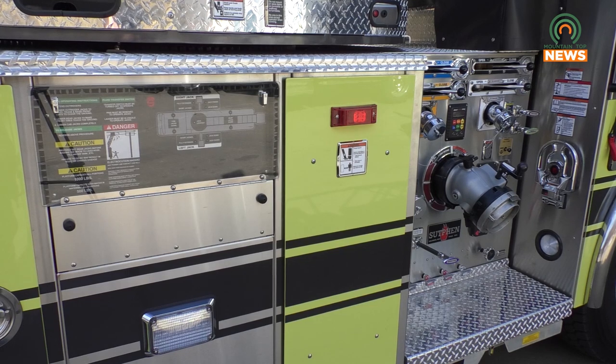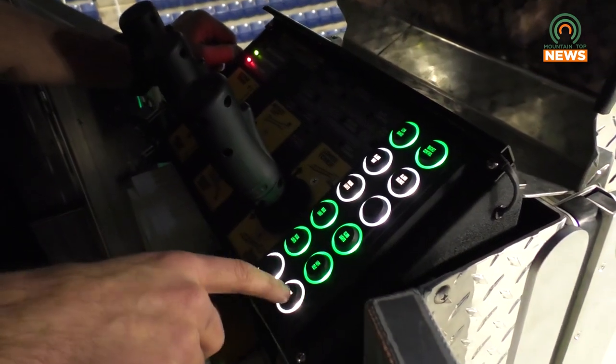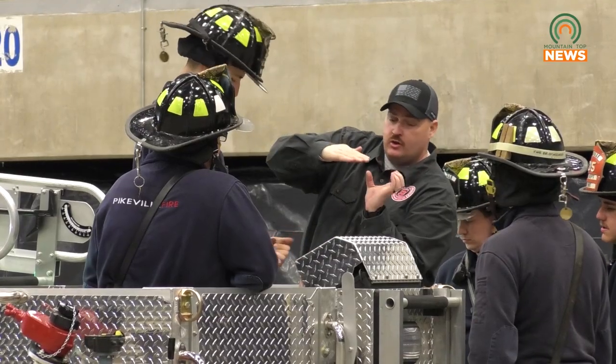We have started into that daunting task of putting 33 people through the driver's seat of this, 10 hours each a day. So people will see this truck on the road because we have to do an exorbitant amount of driver's training, but it's just so that when it does make those emergency calls, we can be the most efficient in our response versus someone who's got a brand new toy that doesn't know how to operate it.